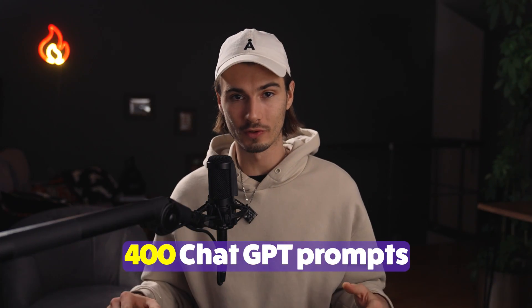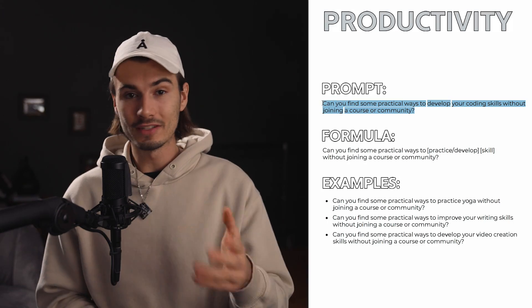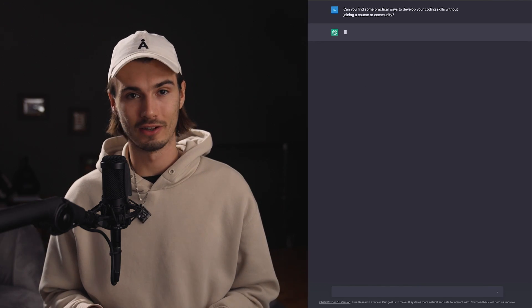I collected the 400 most useful prompts for ChatGPT. And in this video, I'm going to share some of that invaluable knowledge. Let's have a look.